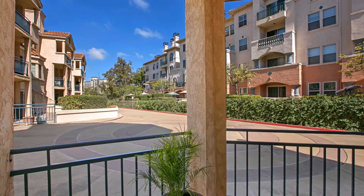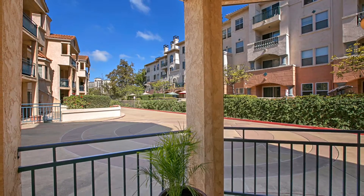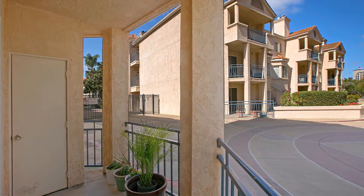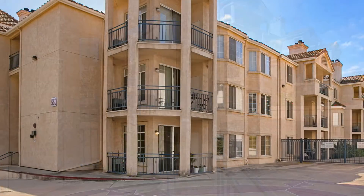Great location with access to scenic walking paths, nearby shopping and delicious restaurants. Single story living and end unit location sets Unit 115 at RiverScene apart from the rest.